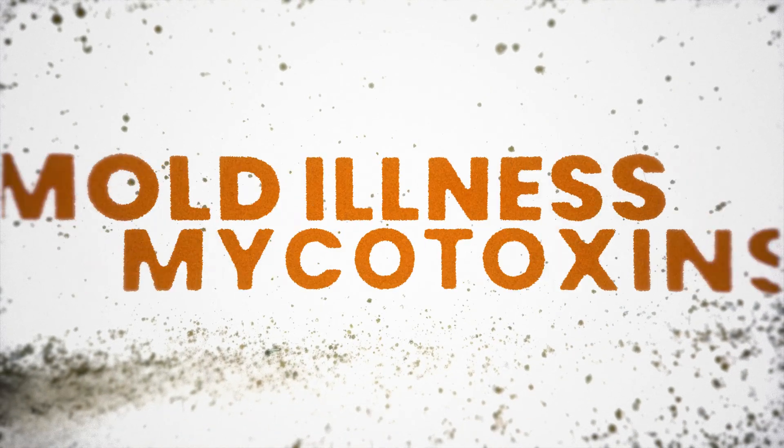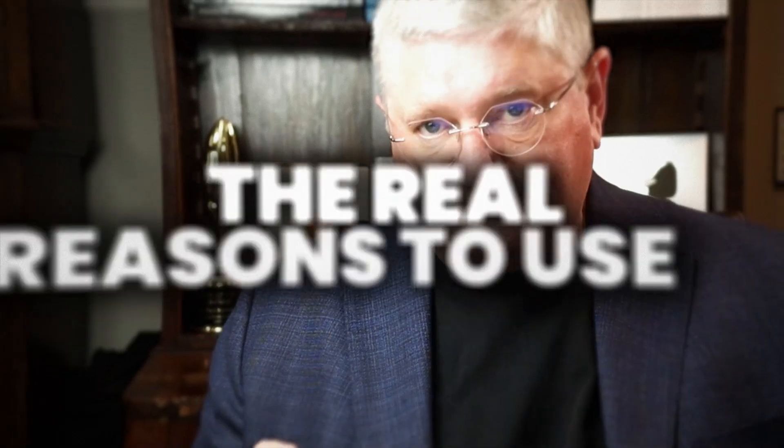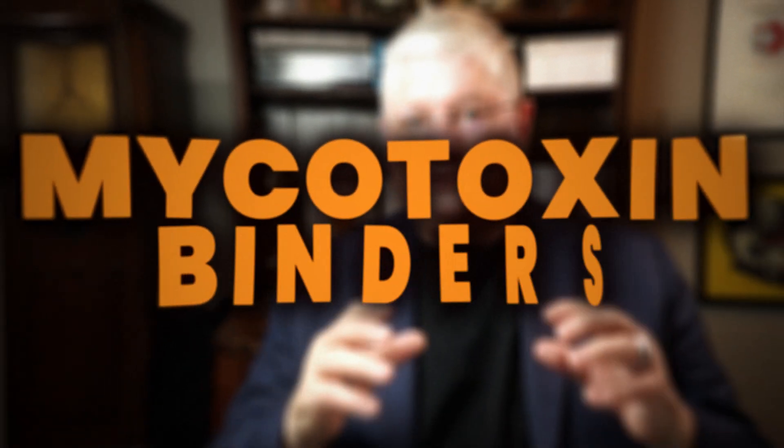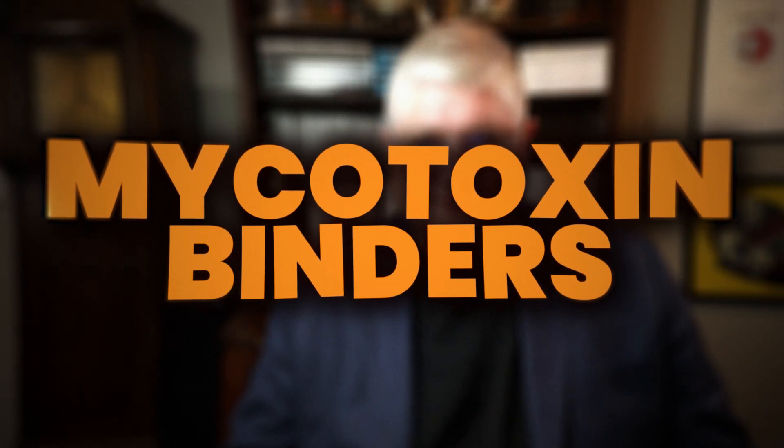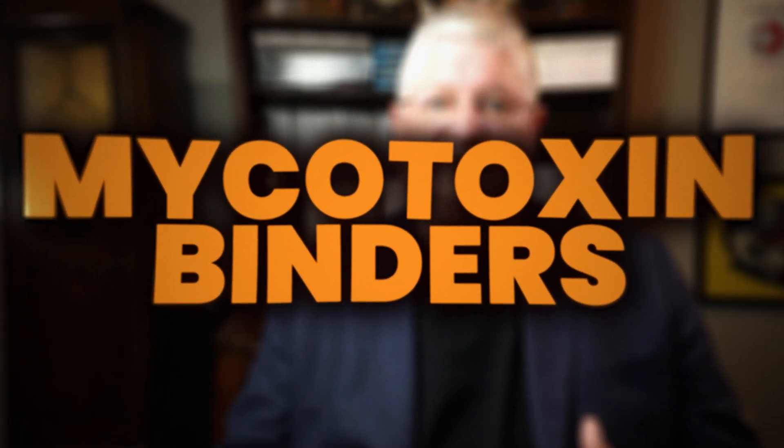We did some content on mold illness and mycotoxins and got an avalanche of questions, and a big area of questions was: I'm confused about the use of binders with mold or mycotoxin illness. Can you break that down for us?